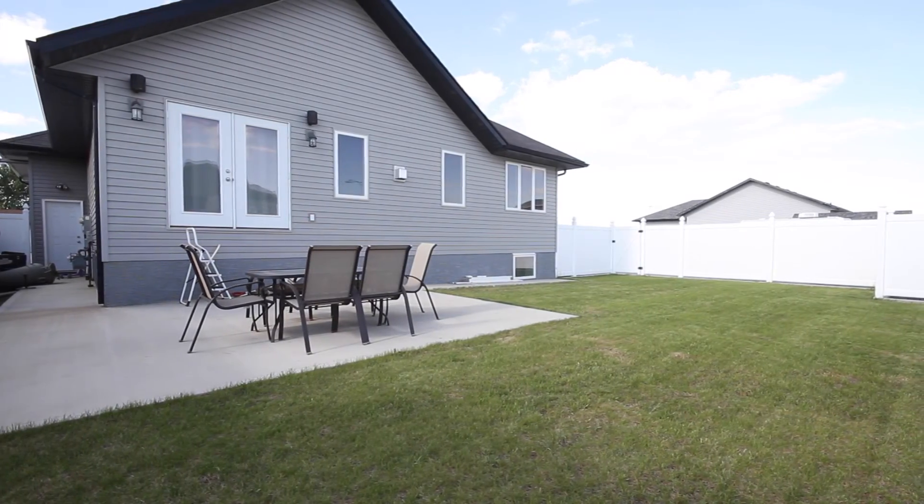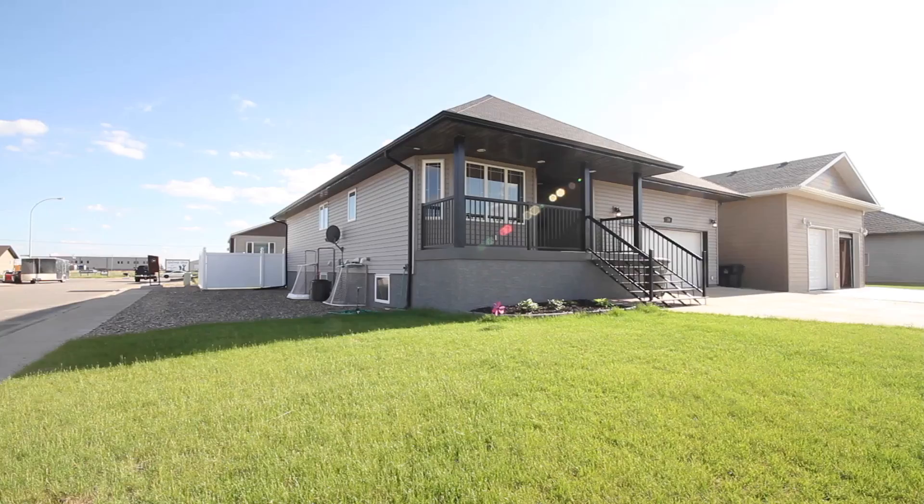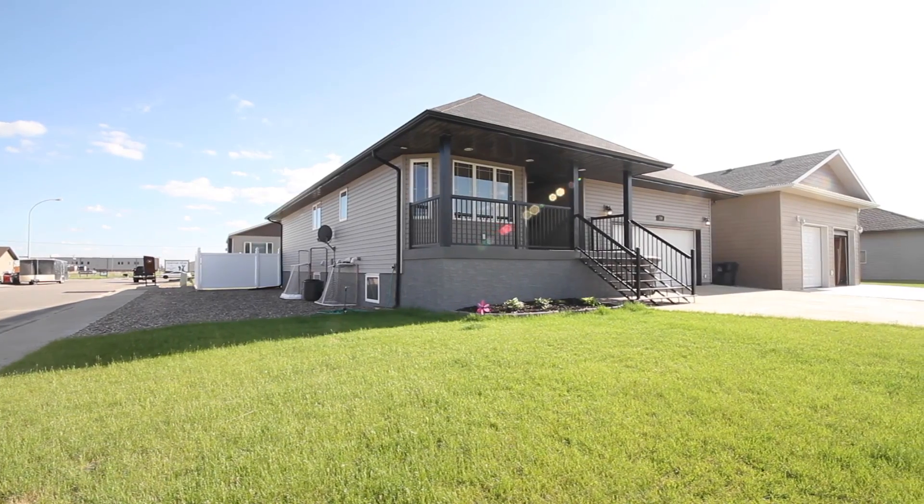Located close to retail, grocery stores, pharmacies, restaurants, and schools, this home is the perfect one for your family.